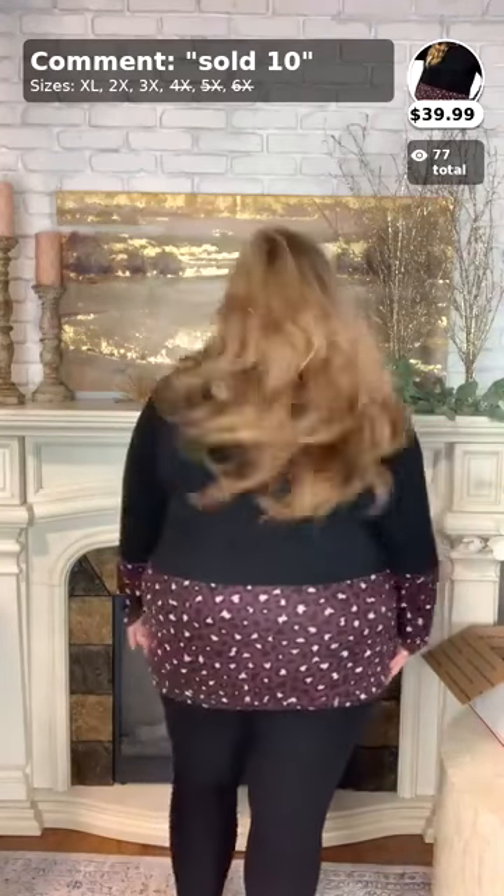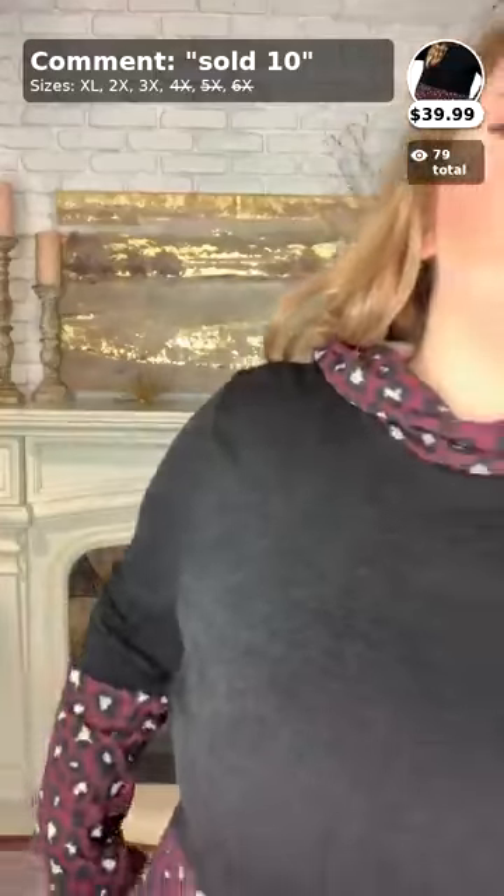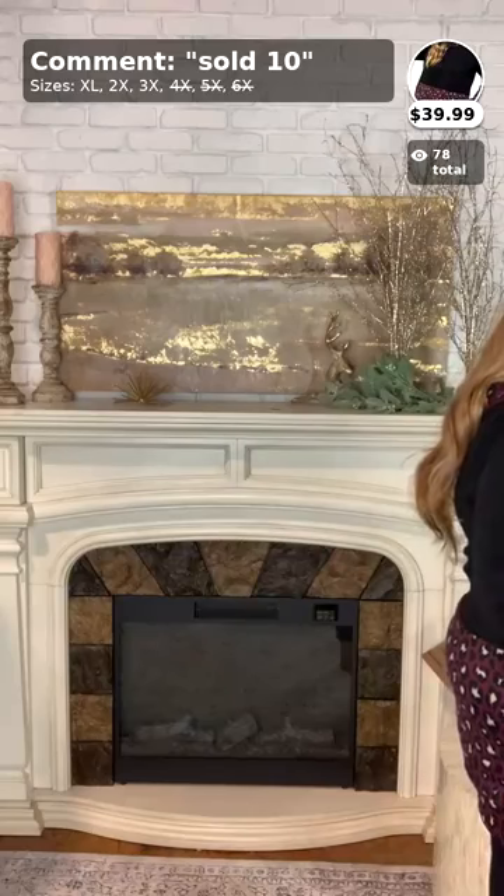This is a contrast hoodie — it's hard to see because of the lighting, but it has a cheetah print contrast on the bottom, which is so cute. It has side pockets, not front pockets — I prefer side pockets so they're not right on my stomach. It's absolutely heavenly on the skin, super soft fleece material that'll keep you warm for fall and winter. This is number ten, the last item — comment 'sold' and your size. There are only two left in each size!